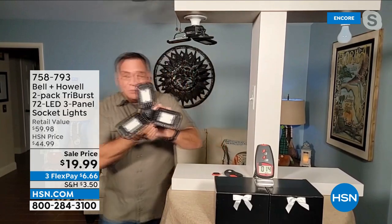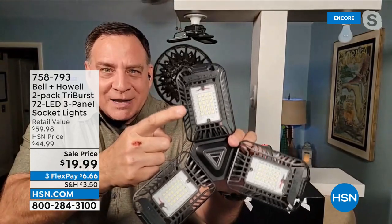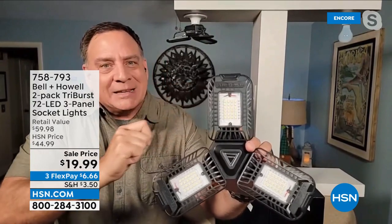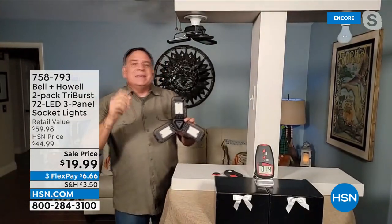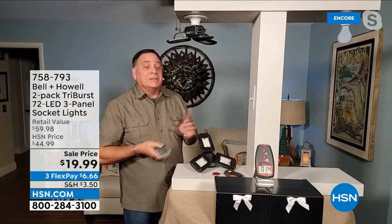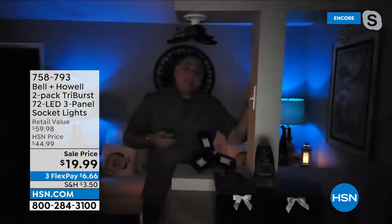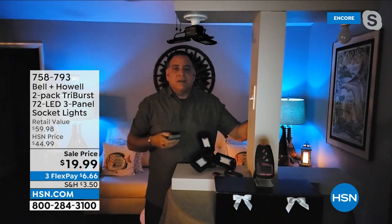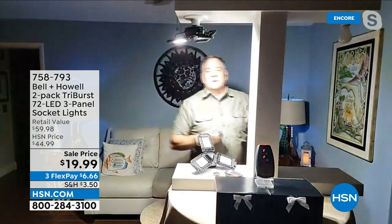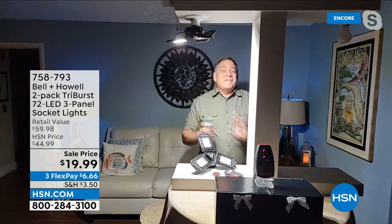Let me show you real up close what these panels look like. There are 24 surface mount diodes — SMD LEDs — on each panel. They use very little power but put out a lot of light. Let me give you a practical demonstration. I'm going to turn off the lights. I've got a 60-watt light bulb on one side of this stand and the Tri-Burst on the other. Here comes the 60-watt bulb — it's okay, you can see the back wall, it's doing an okay job. But watch the difference. Back to darkness — now the Tri-Burst. Boom! Now you can see this is a very impressive light.